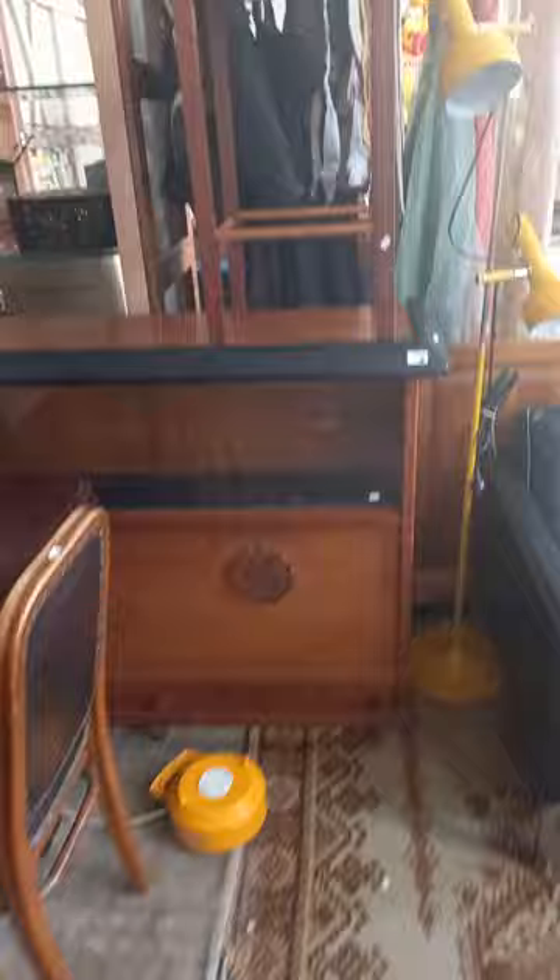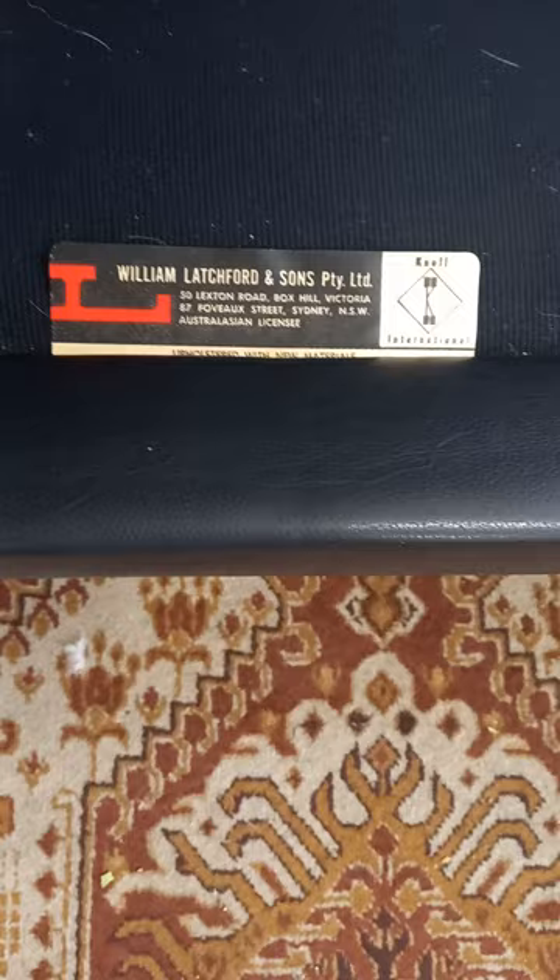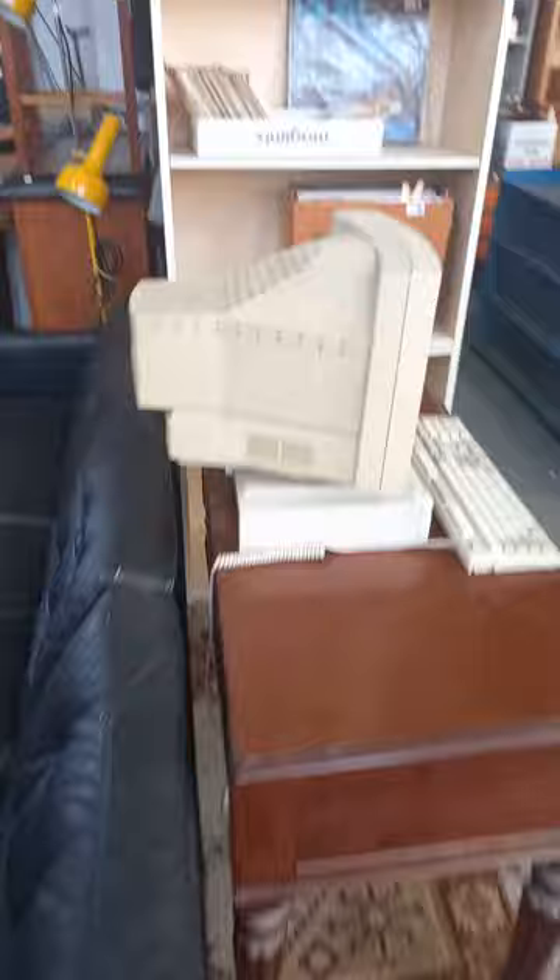We've got a great retro teak veneer bar with a barstool to go with it. A cool 1970s retro Oslo twin prong lamp. And this is a nice bit — big black leather couch made by William Latchford and Sons, I think for Knoll International. There's the label. It's a little bit of a tidy up here and there, but it's a nice big thing, quite comfortable — almost fell asleep in it before.